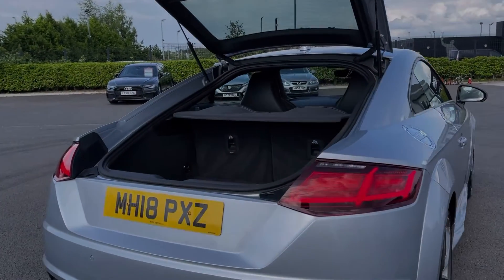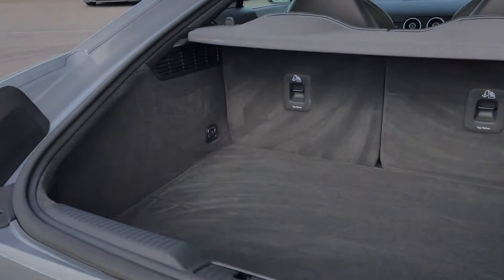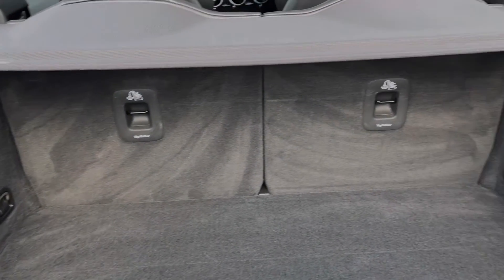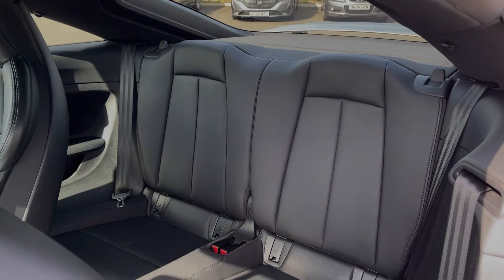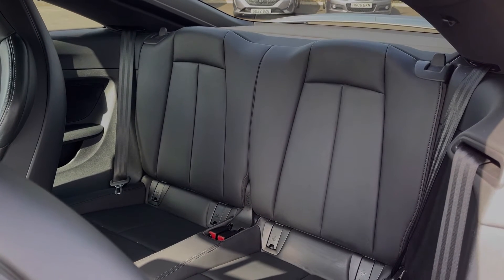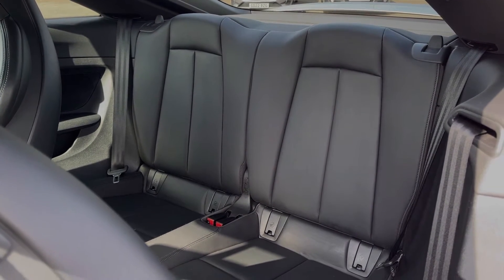Taking a look at the boot space here, you can see this coupe offers a fantastic amount of storage room. You've also got lashing points there to keep loose items safe. Taking a look at the rear seats, you can see they're finished in the full fine Nappa leather, which were an option costing £1,000 at new.